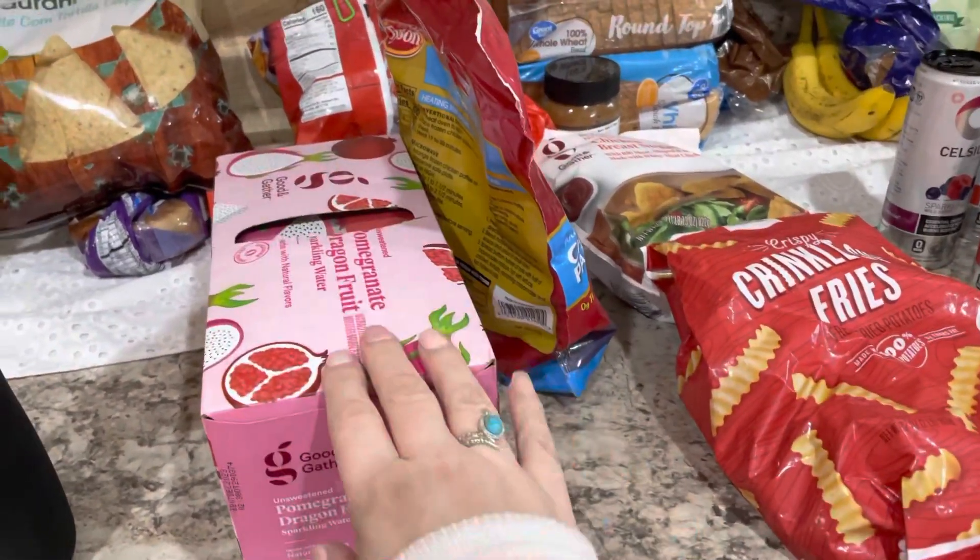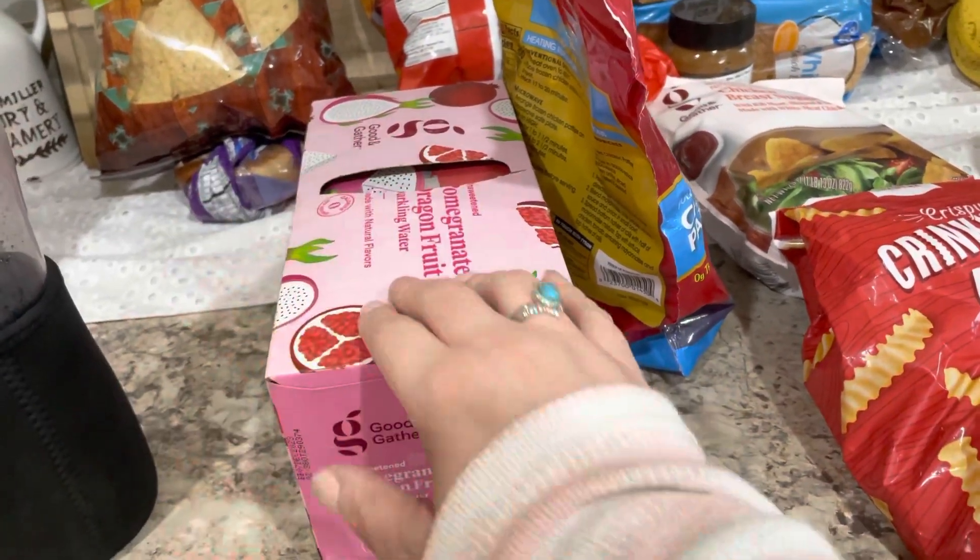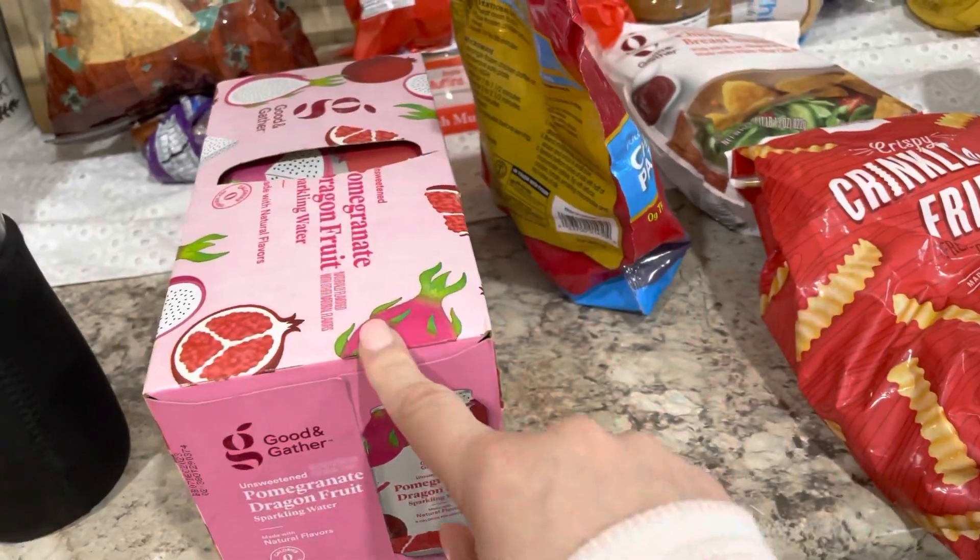This one is very, very small. I just got some Good & Gather — this is just unsweetened bubbly water. It's like La Croix or Bubbly or one of those. It's just the Target brand.